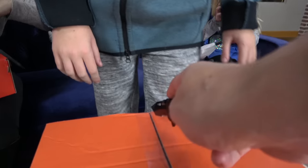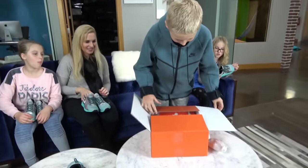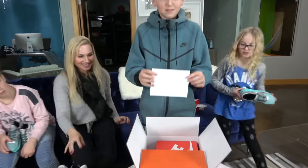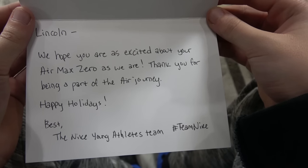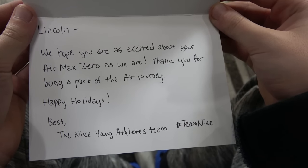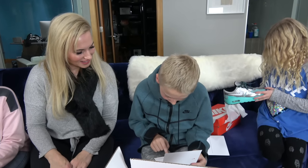These are mine. This box is a special one. All right Lincoln, this box must be specially for you. Let's see what it is. Lincoln Markham — Lincoln, we hope you are excited about your Air Max Zeroes. We are. Thank you for being a part of the air journey. Happy holidays. Best, the Nike Young Athletes team.